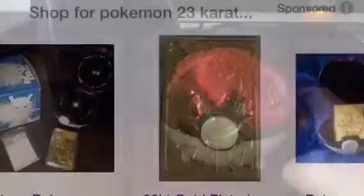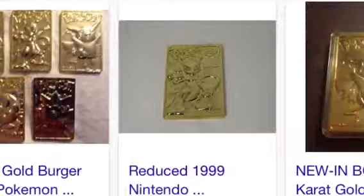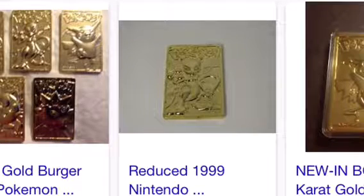Alright guys, I'll see you in the next video. Bye! Here is the 23 karat gold — as you can see, it's like $75. They're very rare, but if you get them from the box, those are extremely, extremely rare. Anyway guys, I'll see you in the next video. Bye.